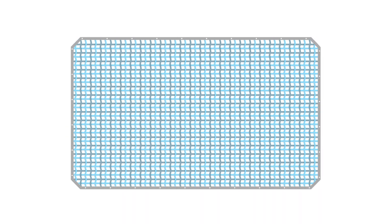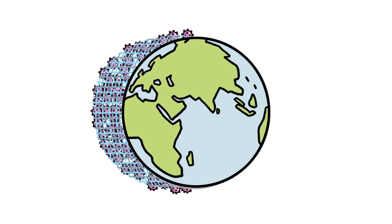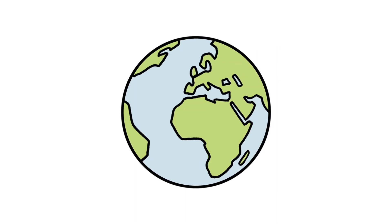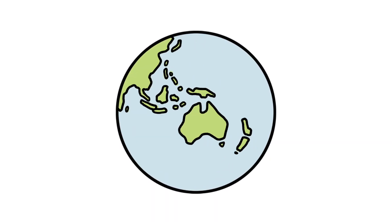We need equitable global access to tests, treatments and vaccines to end COVID-19 fairly, effectively and efficiently. Because if one of us is at risk, we're all at risk. We're only safe when everyone is safe.